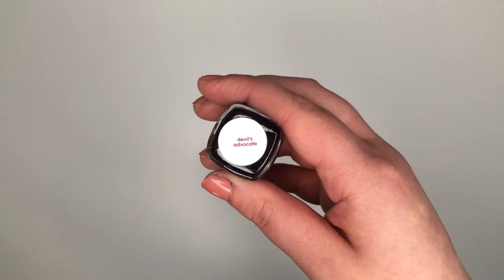Next up is a nail polish from Essie — this is the shade Devil's Advocate. It's one of my favorite polishes; a really dark purple that almost looks black and I've picked up another one since because I get so much wear out of it. I just really love it when I want something different from black nails. It's really dark and rich and the formula is really great.